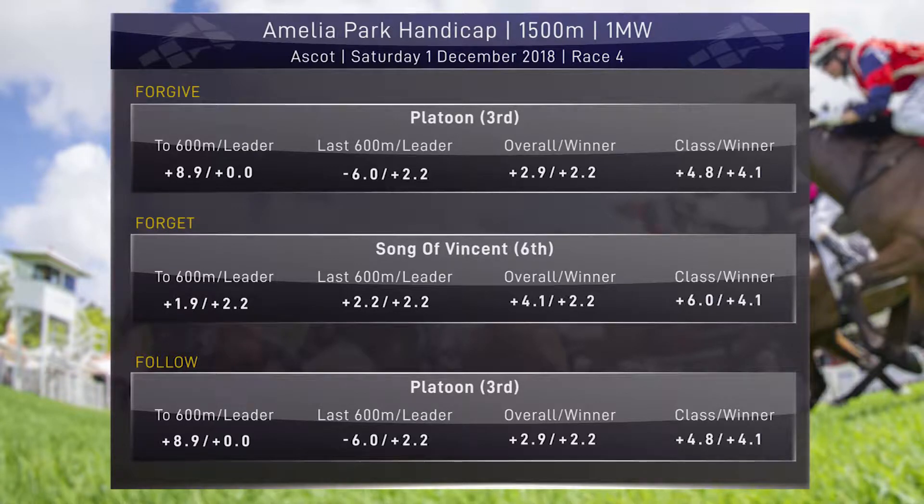To the eye it looked like Misty Lad was travelling pretty quick, but we see that graphic that says plus 0.0 - he went benchmark overall to the 600. So whilst he was leading for Paul Harvey and David Harrison, he wasn't going tremendously quick. Looking at the forgive file: Platoon, off the quick backup off the WA Guineas, had the fastest sectionals all the way home. This horse was 11 and a quarter lengths off the lead at the 800-metre mark, managed to place third, only beaten three-quarters of a length. The forget horse is Song of Vincent - he was second in running but was well off Misty Lad, didn't go particularly hard, slowest last two and 400 metres. And the follow horse is Platoon - I don't think this was a particularly strong race.